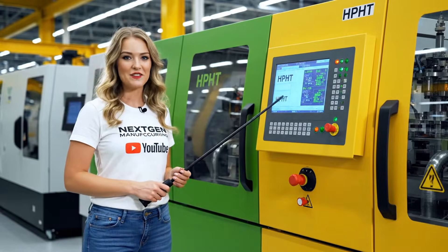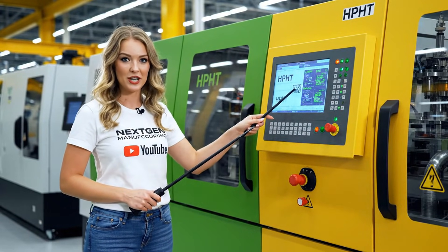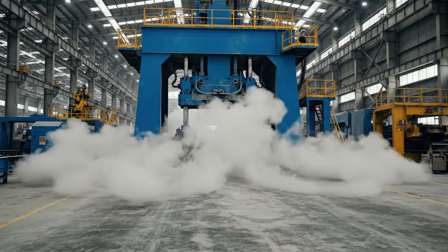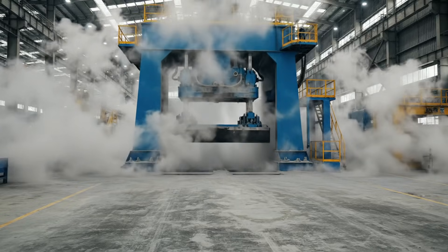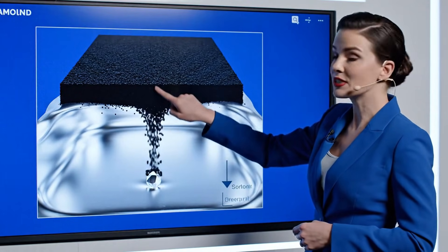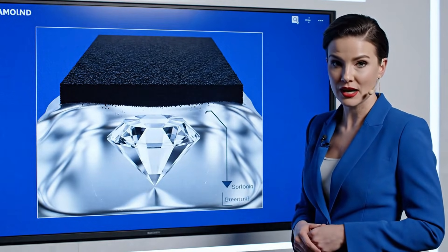Welcome back to NextGen Manufacturing. As you can see, the HPHT system is fully operational, maintaining optimal pressure levels. The black carbon powder dissolves into the molten silver. The particles then move down to the seed crystal, initiating the growth process.